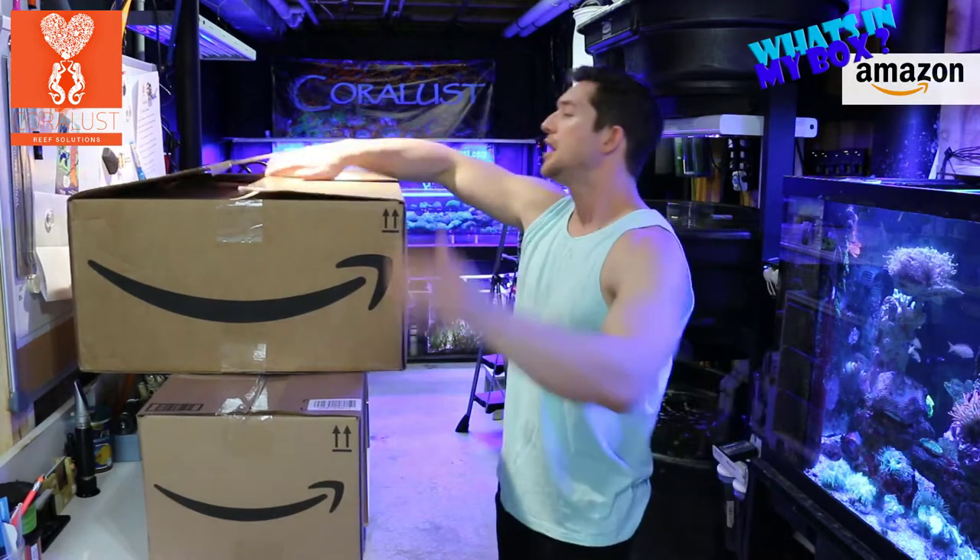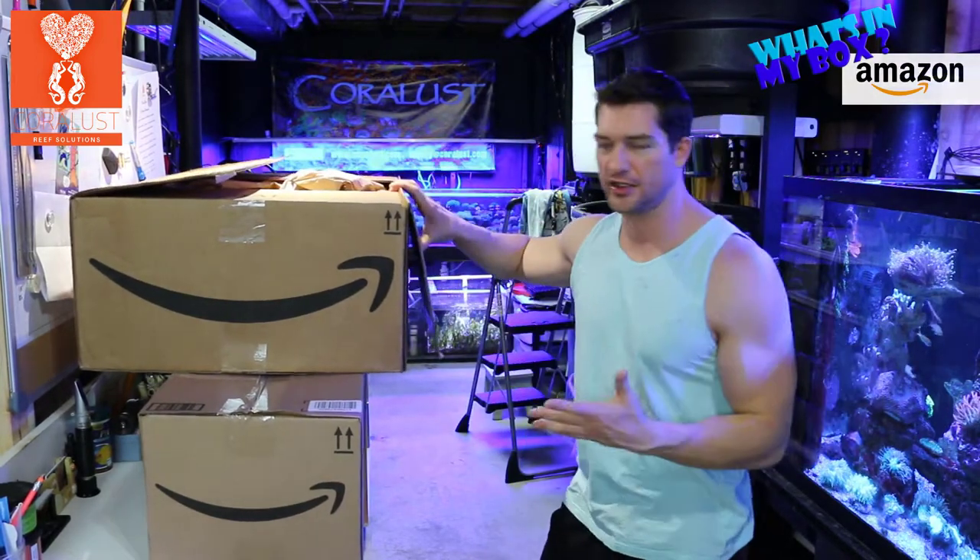Come on you Reapers! I'm Daniel from Coralus and this is another episode of What's In My Box — Amazon unboxing — and let's start off with the big one on top.